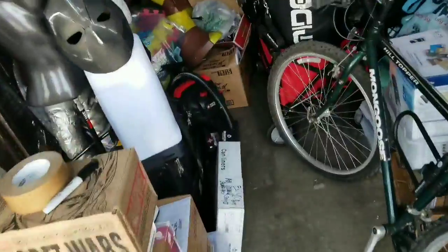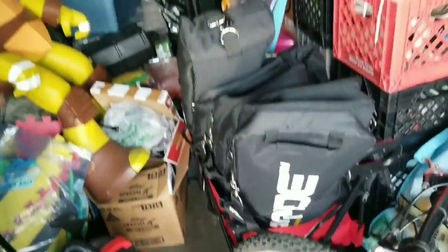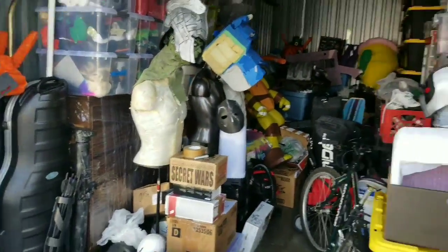All my lighting and stands and everything are in this wagon so I can wheel it out each time. I'm trying to organize so that's my progress so far.